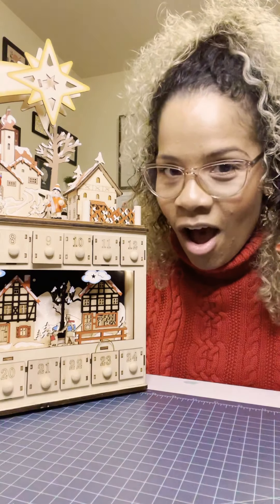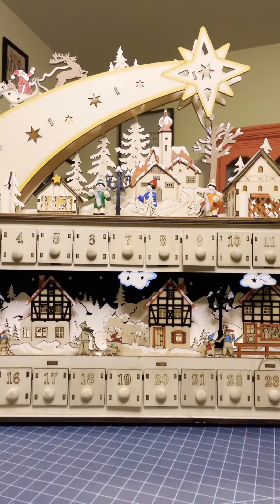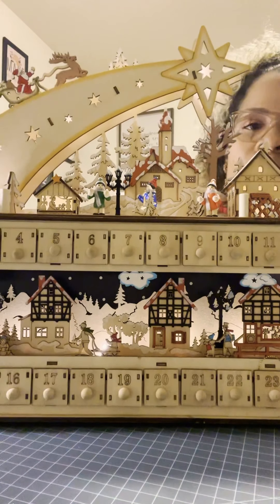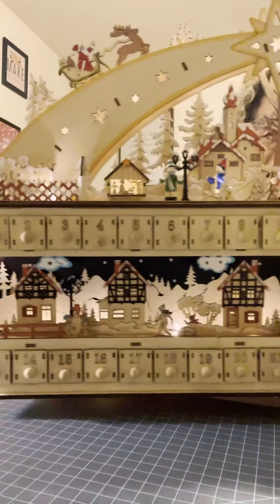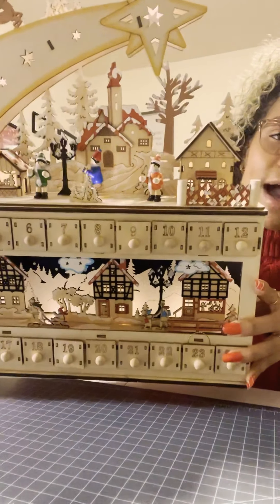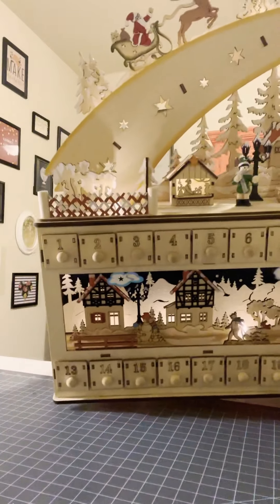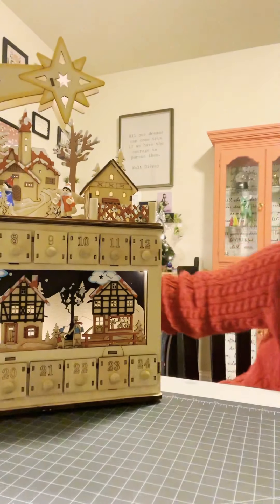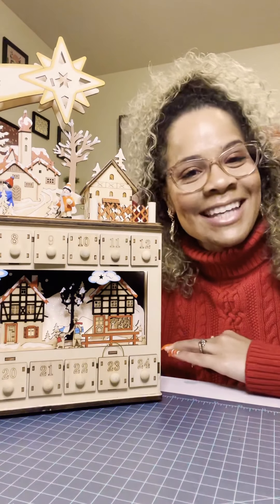So I'm going to turn the light off so hopefully you can see how gorgeous it looks when it's lit up. There we go. I mean, I won't turn off all the lights, but how cute is that? I'm going to add some pictures on my Instagram page, Mommy Must Have, so you can see it sitting up on my mantle and how we use it.